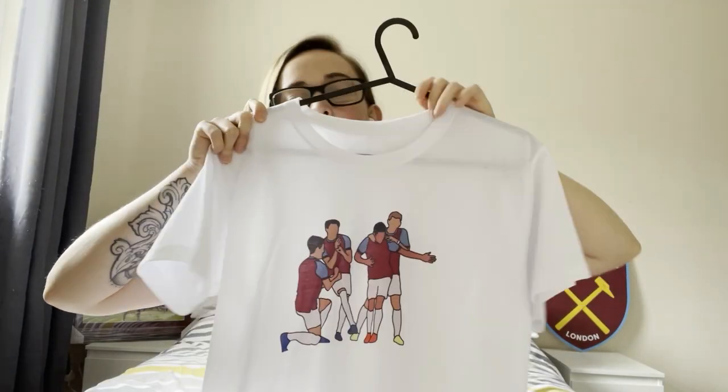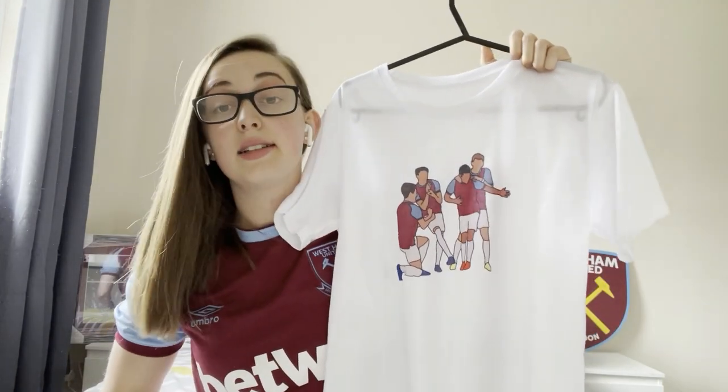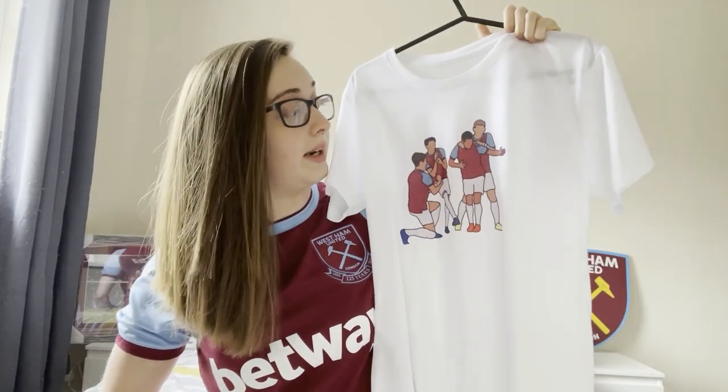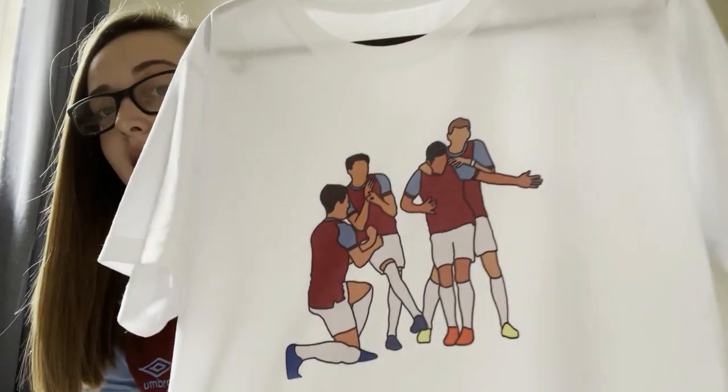I'm going to start off showing you all my shirts. I've got a couple of old ones and a couple of new ones — they're not all football shirts, it's t-shirts as well. To start off I have this one. So many people got this off of Etsy from a really good company that made these awesome t-shirts in a cartoon design.